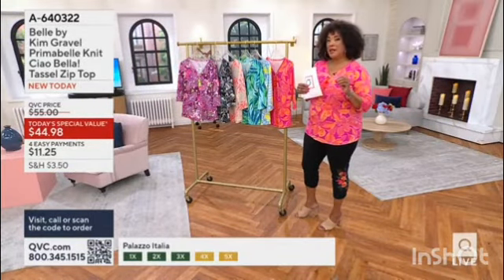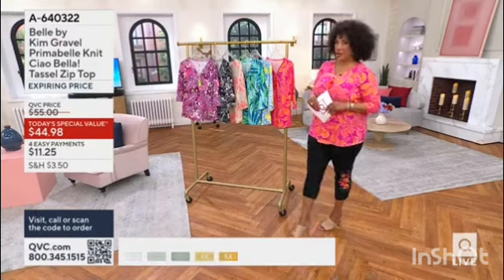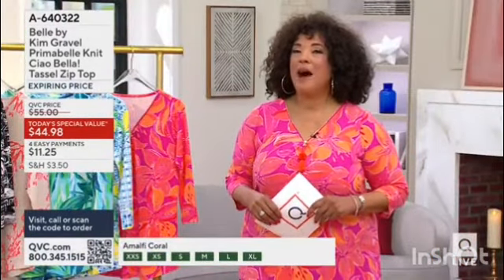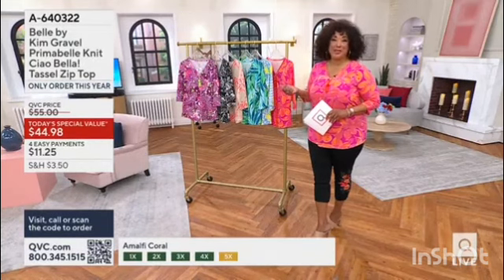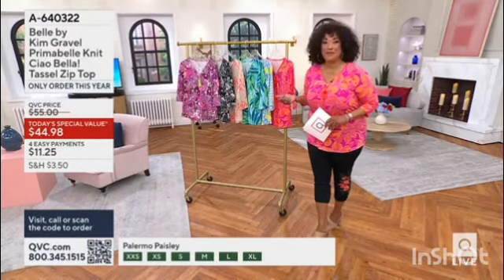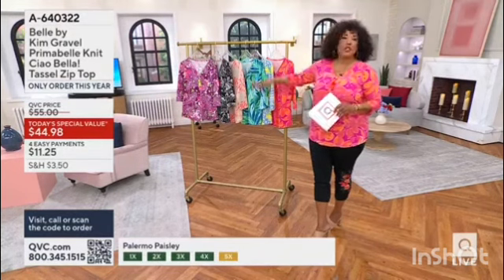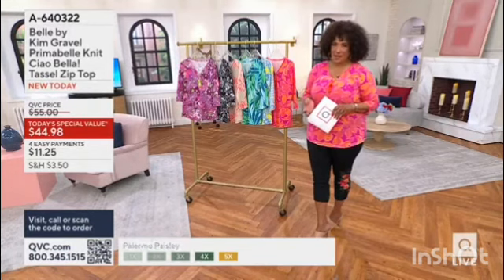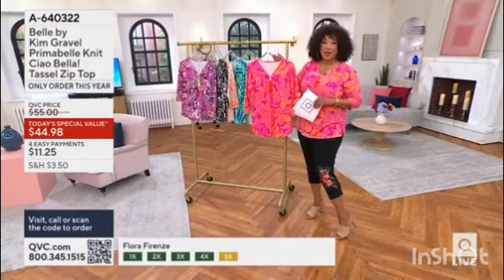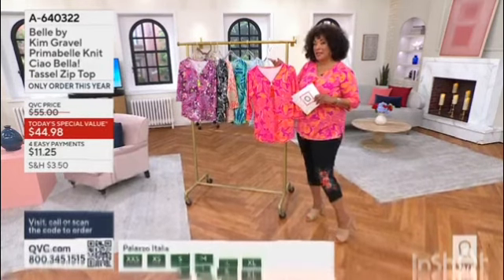Prima blended with Modal, and then just enough spandex to give you all of the ease of movement that you're going to love when you're wearing this top. You have been missing out. To be able to get it for under $45 is part of the reason that over 12,000 orders have been placed. Let us know which color combination speaks to you. We love color in summer.